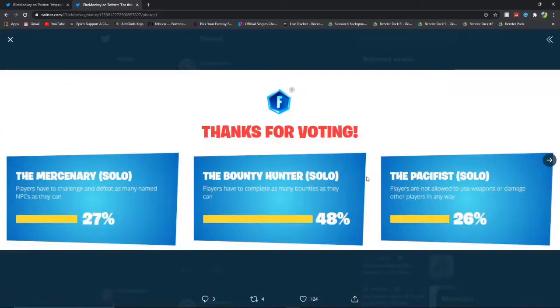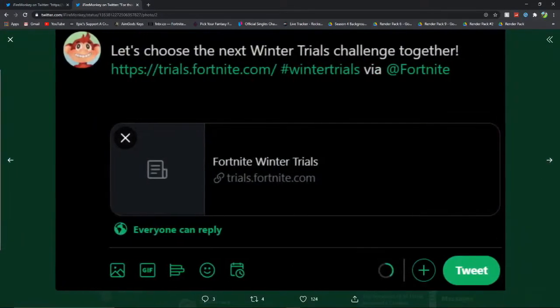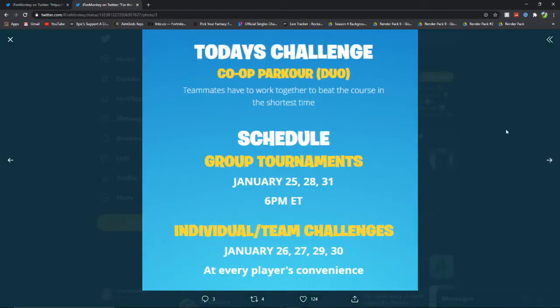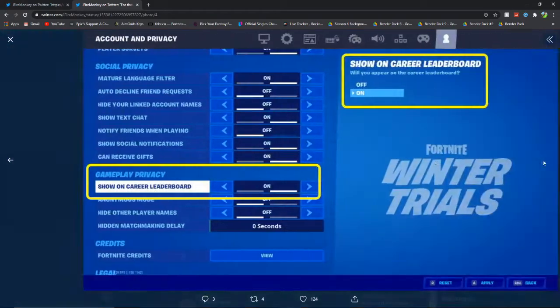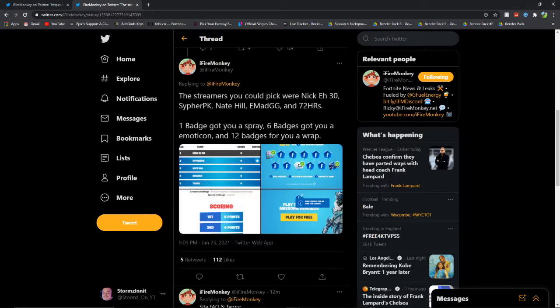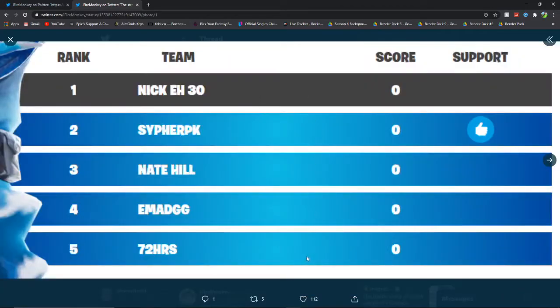While also supporting a streamer. There was going to be a blog post about it as well. And today's challenges included kart parkour duo, group tournaments, and individual team challenges — it actually looked pretty fun. For the Winter Trials thing, you have to turn on Show on Career Leaderboard. The streamers you could pick were Nick A30, Cypher PK, Nate Hill, Emad, and 72 Hours. I think if you choose one you support them and you get more score, and whoever has the most score wins.